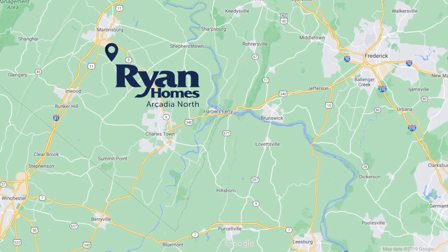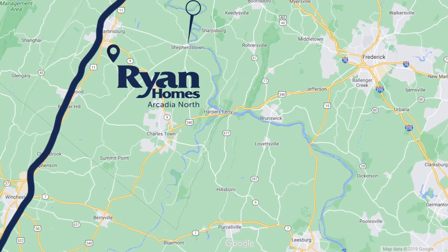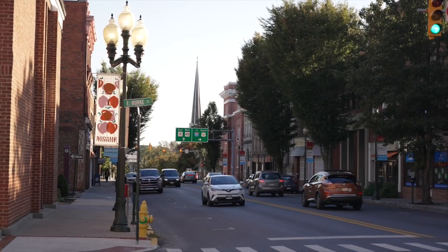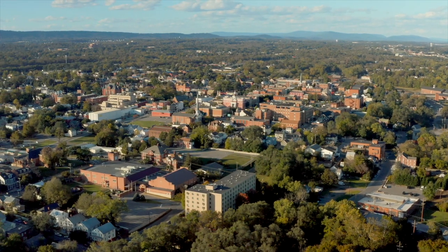Arcadia North is conveniently located minutes from I-81, making it easy to access Shepherdstown, Frederick, or Leesburg. Plus, we are just minutes from exciting downtown Martinsburg. Here, you can find your favorite new brunch spot or see what you'll uncover at one of the many antique stores.